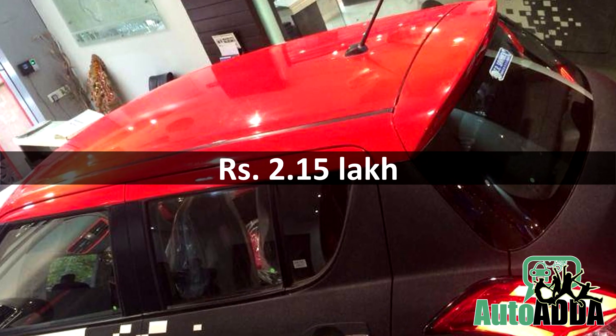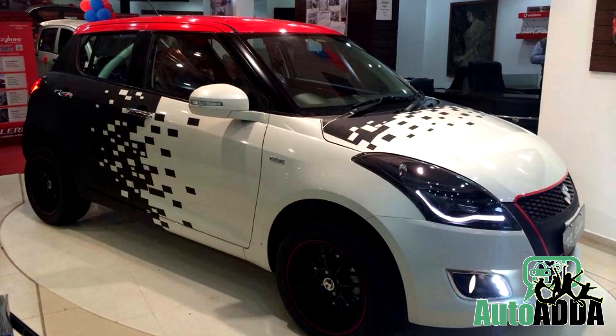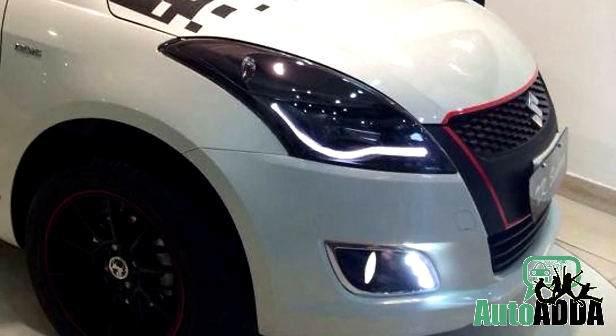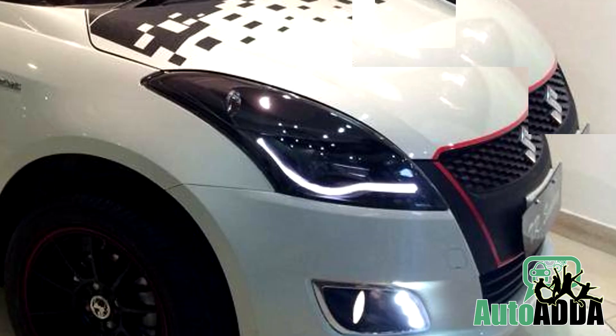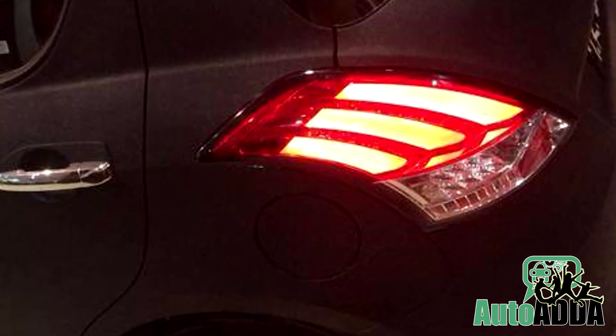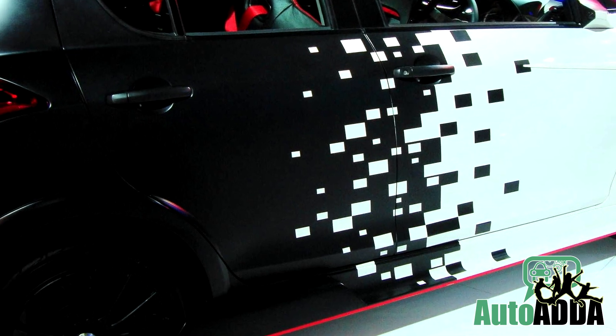For an added price of 2.15 lakh over the standard Swift VDI, the new model offers projector lamps with smoked headlamp cluster, daytime running LEDs, black front grille, air-damped reclining red-colored roof, body decals, and black gel sport over the bonnet and the red doors.